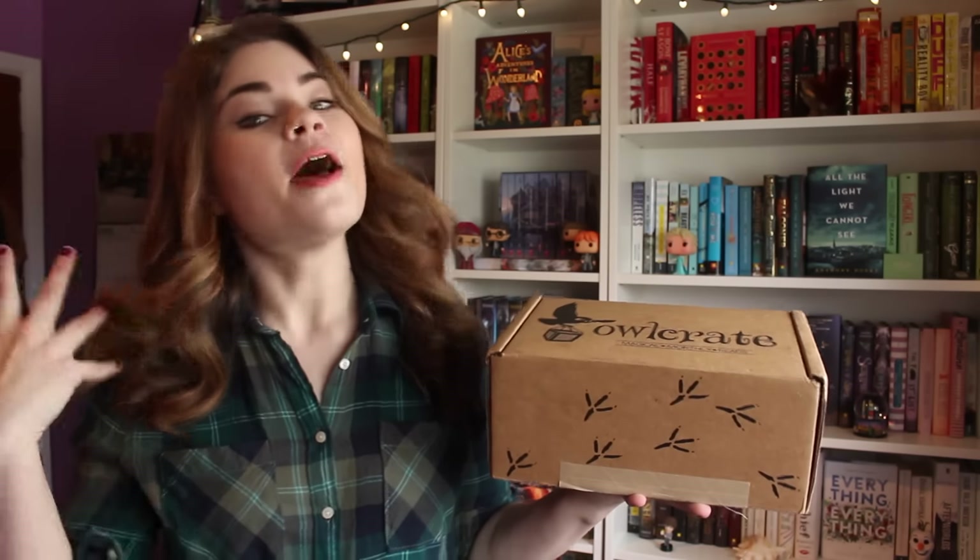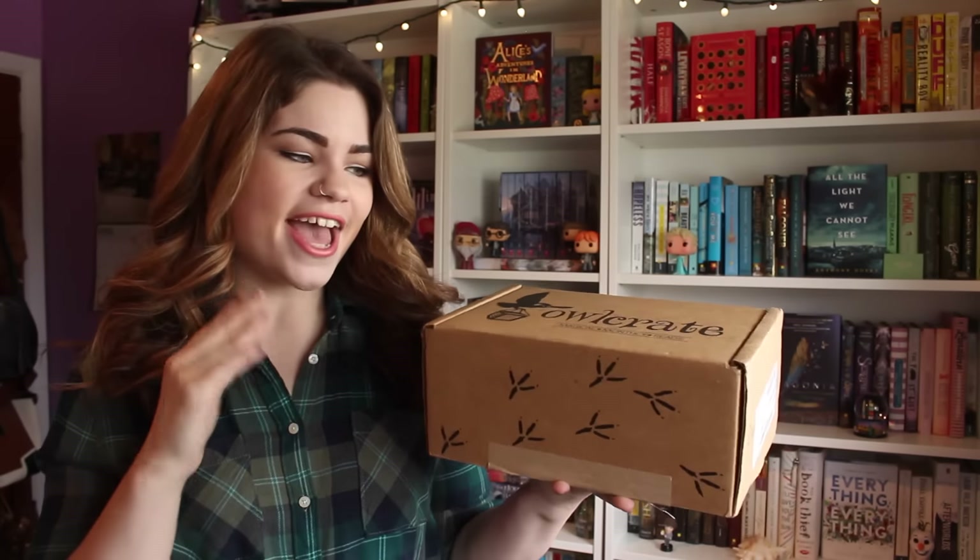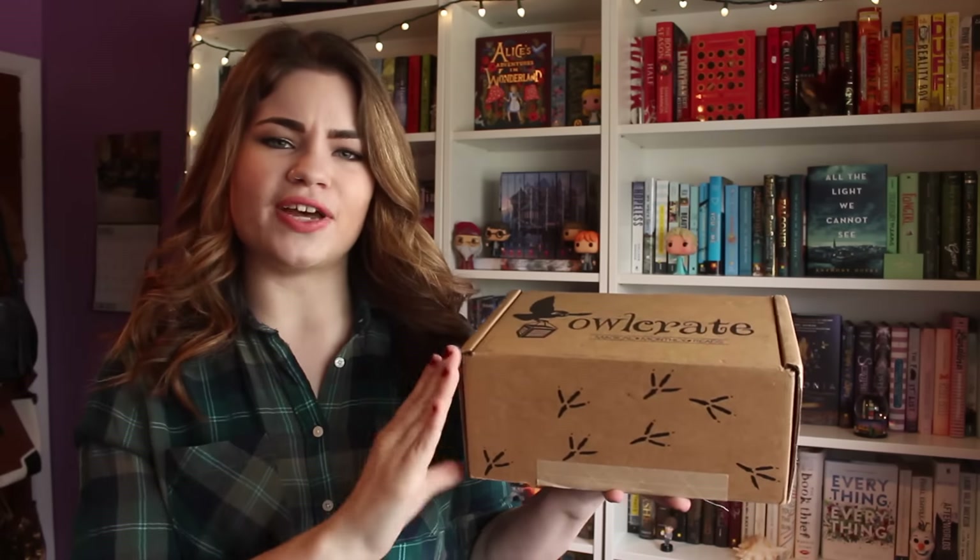This month's theme was Writer's Block, which was absolutely perfect — you guys may know, especially if you follow me on Twitter or Instagram, that I have been writing a book, at least trying. It's kind of on the back burner right now because of finals, but I have been working on that and I thought this was very apropos and just perfect.